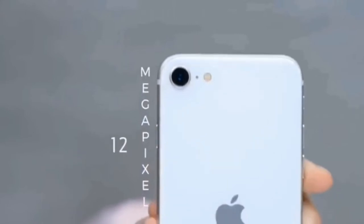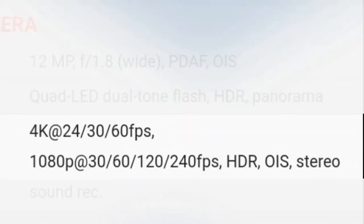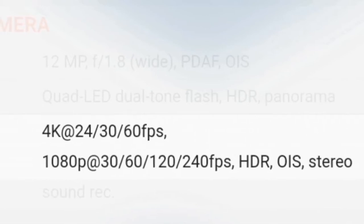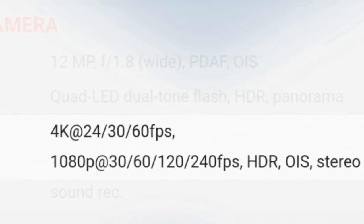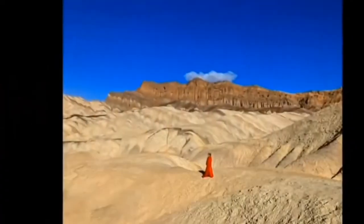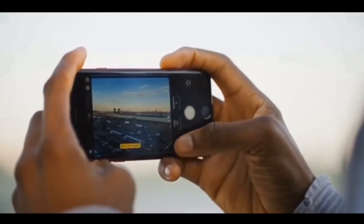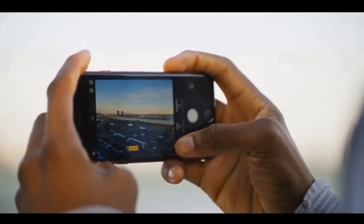The iPhone SE3 has a 12-megapixel rear camera and a 7-megapixel front camera. It can record 4K videos at 24 to 60 frames per second, and 1080p videos at 30 to 240 frames per second, with Deep Fusion, HDR, and most interestingly, the new Photographic Styles feature — which is also on the iPhone 13 series. A full camera review video will be coming out soon, so if you don't want to miss it, click the subscribe button below and you'll be notified when it's out.